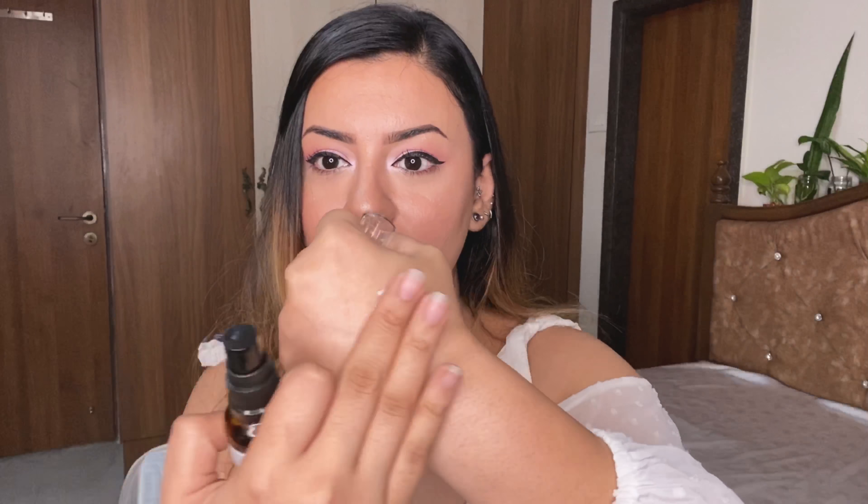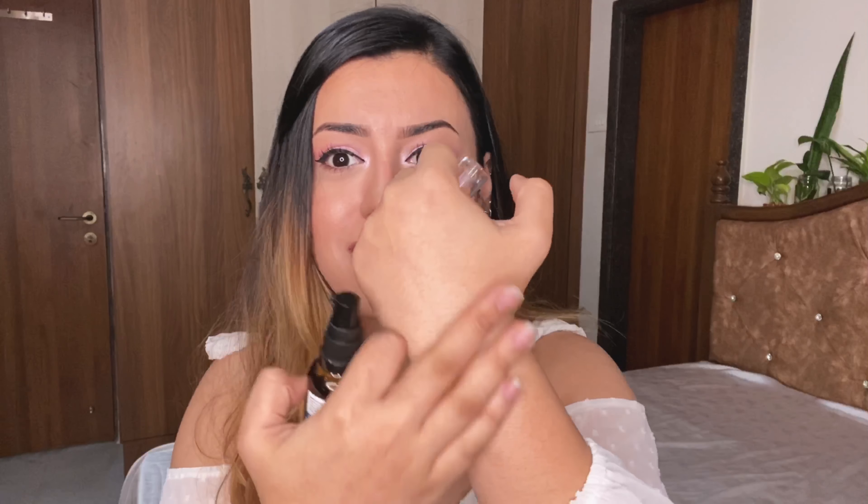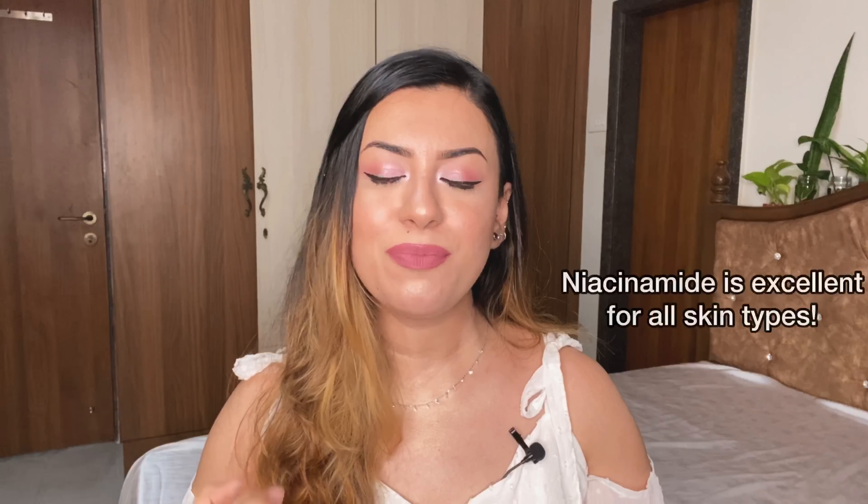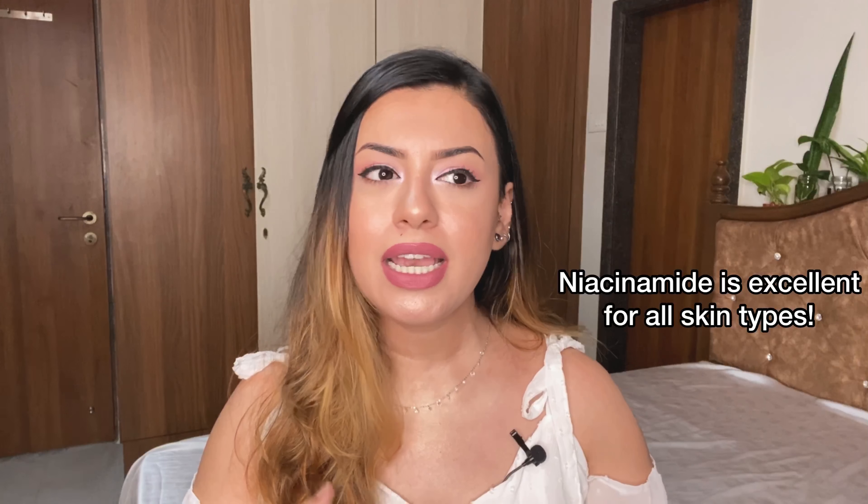It's so fast absorbing — look at that, it's gone, all in. It's got a little bit of a sheen because it's still wet on the skin. I've also done a detailed review on the benefits of niacinamide — what it is, how to layer it and everything, I'll leave the link up here. Niacinamide is honestly one of the best ingredients for improving your skin barrier, reducing acne, controlling sebum, brightening your skin, improving skin tone, and fading away hyperpigmentation. It's an all-in-one skincare ingredient that I absolutely love.